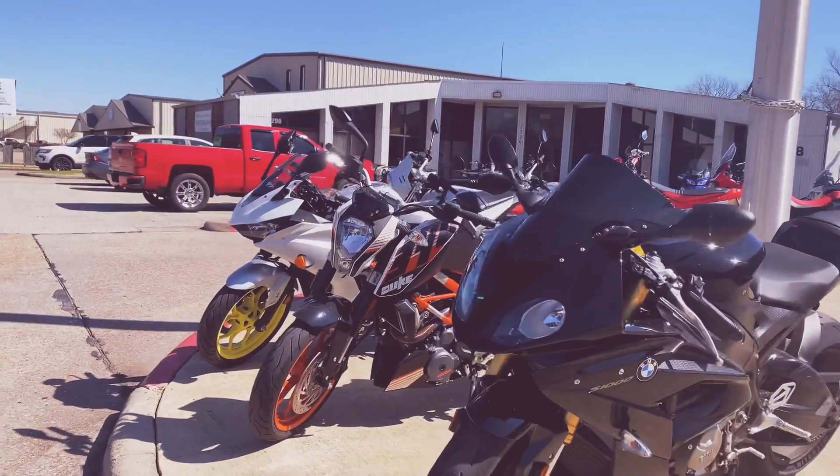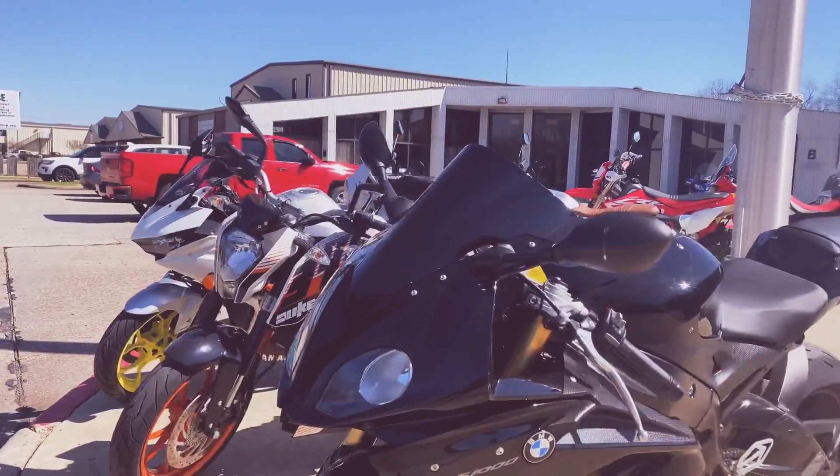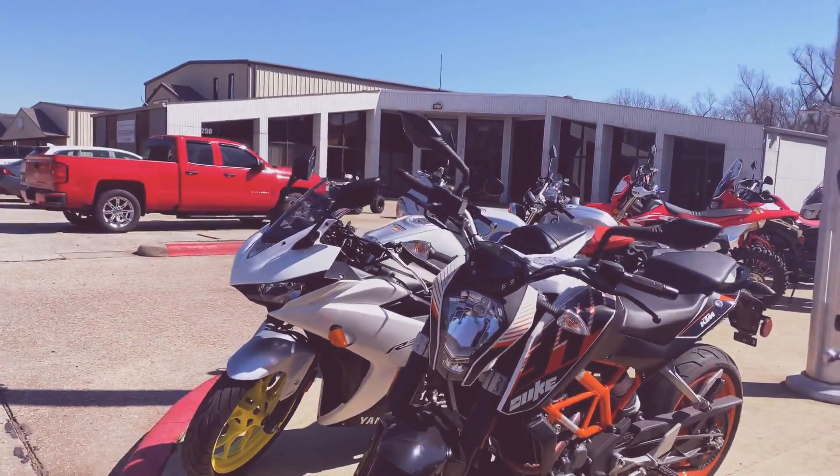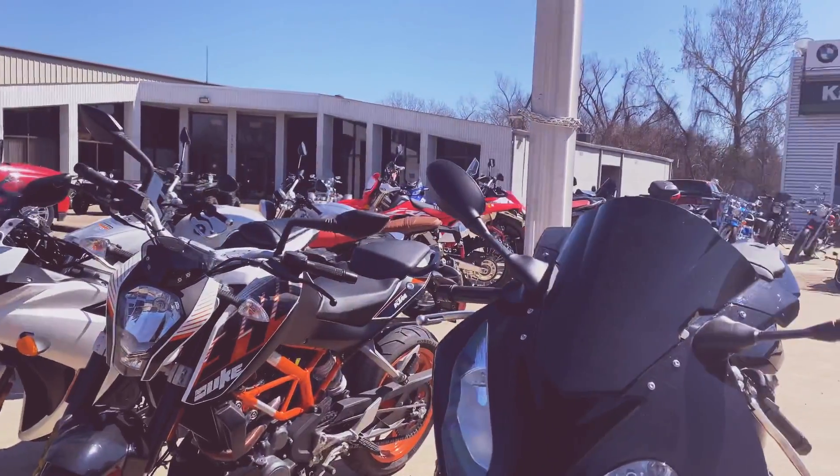Hey, good afternoon. It's Spencer from Shreveport Cycles. We've got a lot of great deals going on right now — great variety, too. Let's kick off the riding season with a new bike.